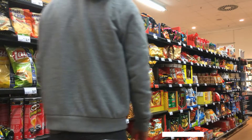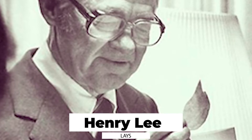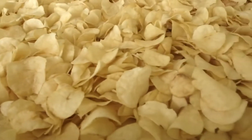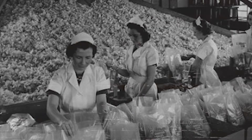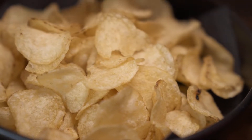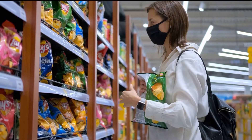Did you know that Lay's chips were created in 1932 in the United States by a small company founded by Henry Lee? He started selling his chips in the local market, and soon they became so popular that the company began to expand and open new production lines. Today, Lay's is one of the largest chip manufacturers in the world, represented in more than 100 countries.